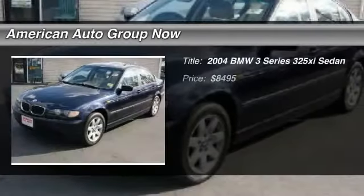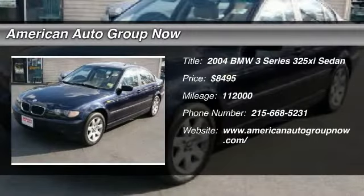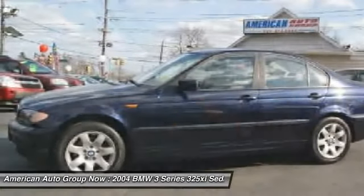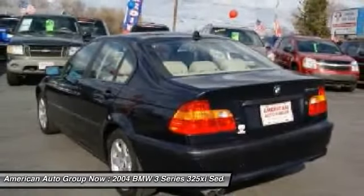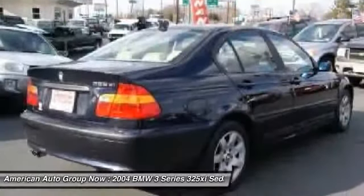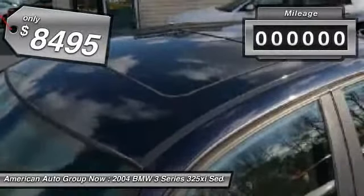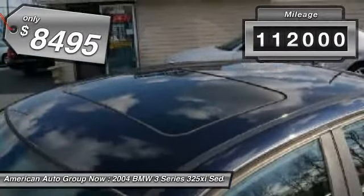The 2004 BMW 3 Series. Proof that all good things come in threes. The BMW 3 Series has a well-deserved reputation for packing outstanding driving dynamics and excellent quality, and is priced below $10,000. This vehicle has less than 115,000 miles.